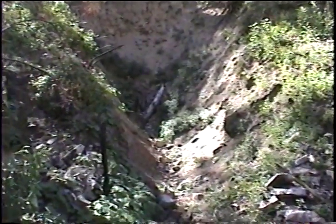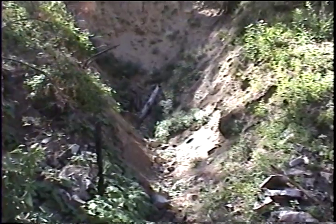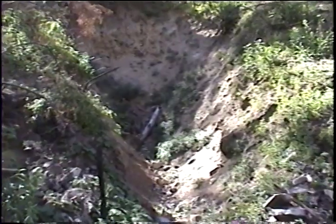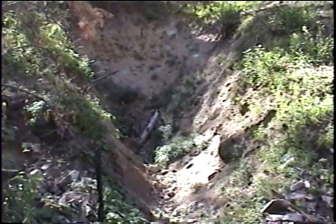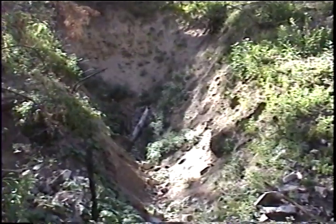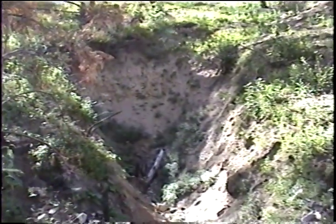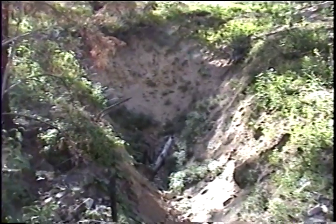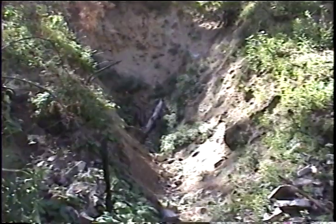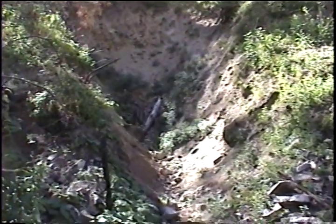This is Adit 1 for the Tahoma Mine, HA-55. We're looking almost due west at the collapsed adit. You can see back in there quite a ways — maybe some timbers in there. It looks like it had burned, as most of these mines have in the recent fire. So again we're looking almost due west at the collapsed adit for the Tahoma Mine, Adit 1.